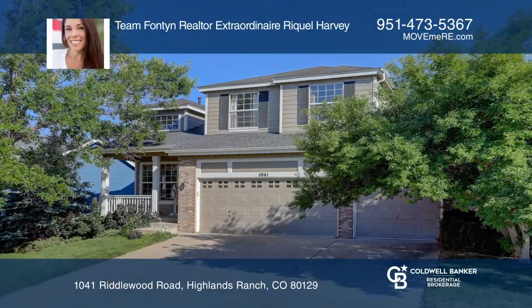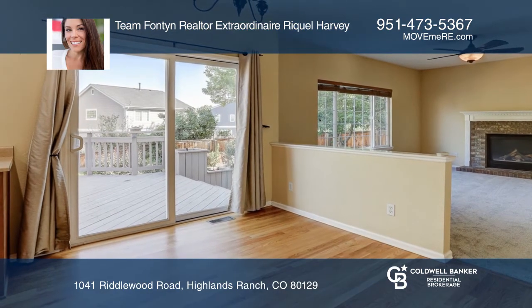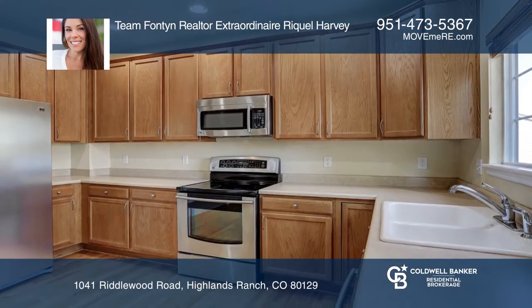This beautiful home features an open kitchen with hardwood floors and stainless steel appliances, a family room with a fireplace, and a finished basement.